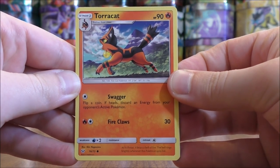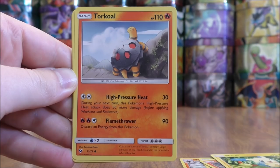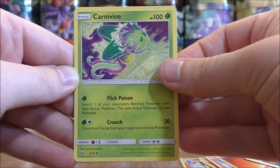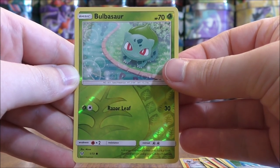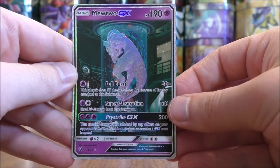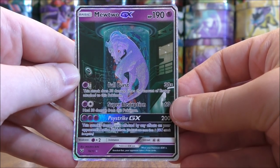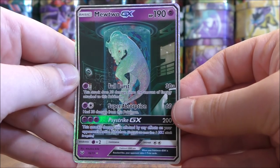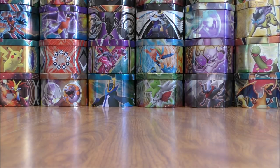This pack starts with Torracat, Breloom, Larvesta, Minun, Torkoal, Fire type energy, Sophocles, Carnivine, Feraligatr — one of my favorite Pokemon — Reverse Holo of a Bulbasaur, just a common. And the rare would be a Mewtwo GX. This is one of the more valuable cards in this set, the Shining Mewtwo GX — a Secret Rare, card number 78 of 73. Very reminiscent of the first Pokemon movie. Set that one aside. Definitely made the opening right there.